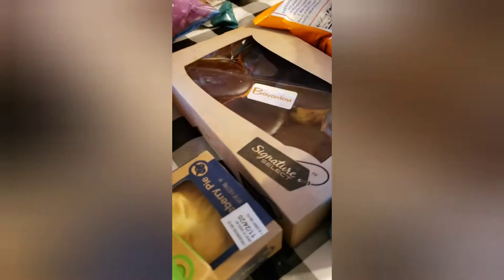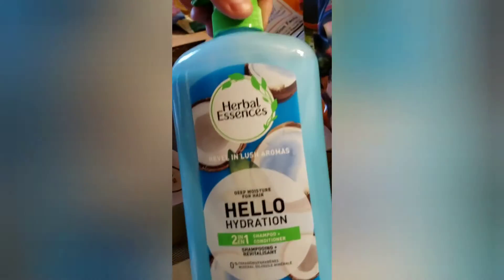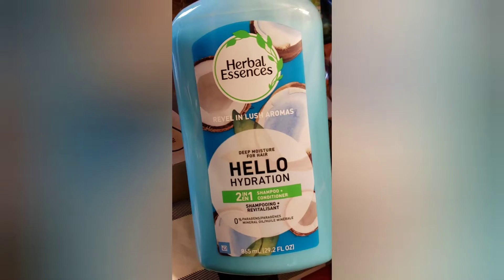I got some garlic powder — these were only 97 cents today, guys. I got the Reddi Whip whipped cream and I got the Herbal Essences two-in-one conditioner and shampoo.